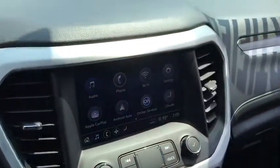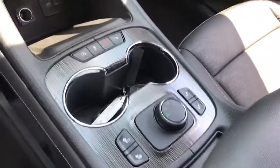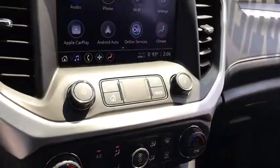Keyless entry, remote engine start, anti-lock braking system, backup camera, all-wheel drive, steering wheel audio controls, Bluetooth, leather-wrapped steering wheel.